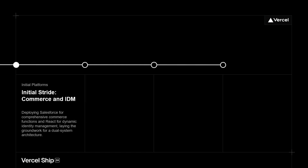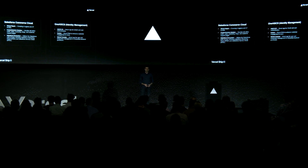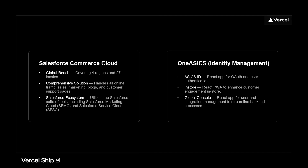Jumping in — initial stride. Where did we start from? We have Salesforce Commerce Cloud on one side and one ASICS on the other. Salesforce Commerce Cloud covering four different regions, 27 locales — really all over the place. Along with that, leveraging basically everything else Salesforce has to offer: Marketing Cloud, Service Cloud, MuleSoft, all the other clouds and softs. And on the one ASICS side, we have a bunch of React applications we've built over the years to build up that React bench internally, and to be more agile and drive things at the scale we want.